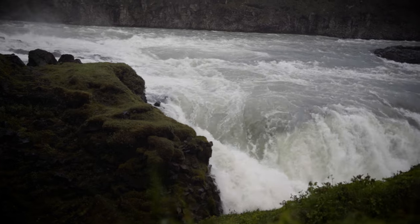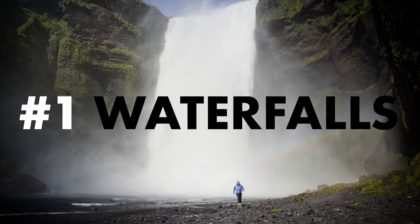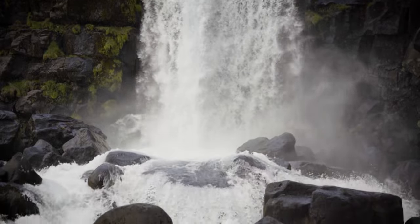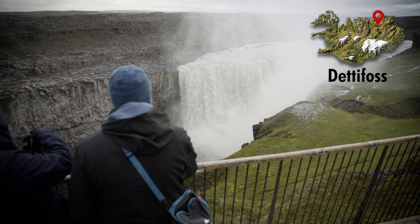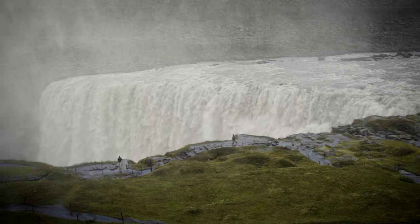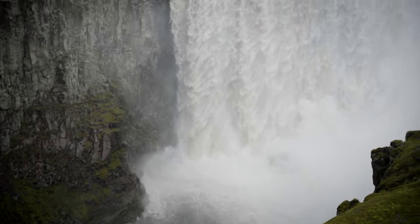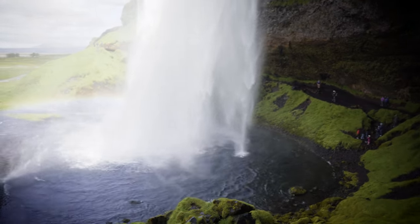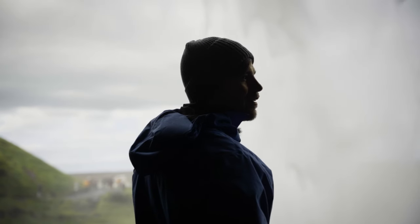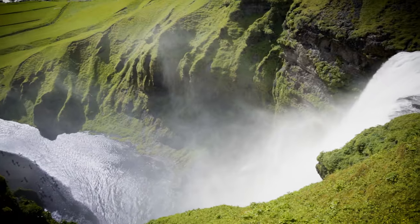Here is my Iceland highlight number one: the amazing waterfalls. Among the many natural wonders Iceland has to offer, waterfalls are one of the most spectacular sights. The must-see ones are Dettifoss in the northeast — one of the most powerful waterfalls in Europe with a 100-meter length and a drop of 44 meters — the photographer's favorite Seljalandsfoss, where you can walk behind the waterfall, and Skógafoss in the south, which is probably one of the most famous ones.